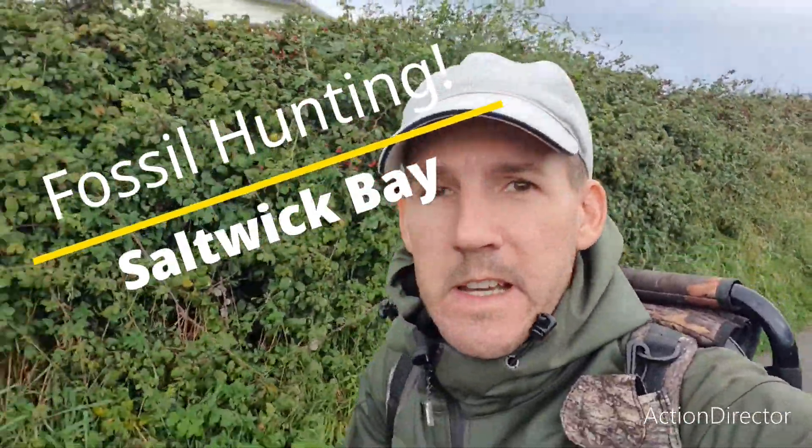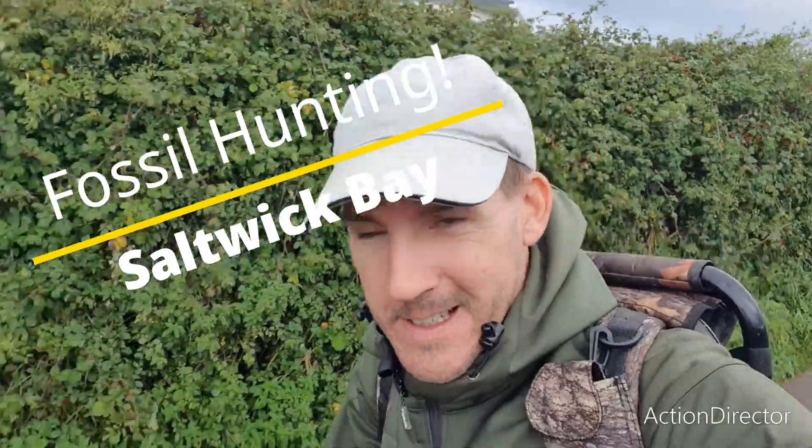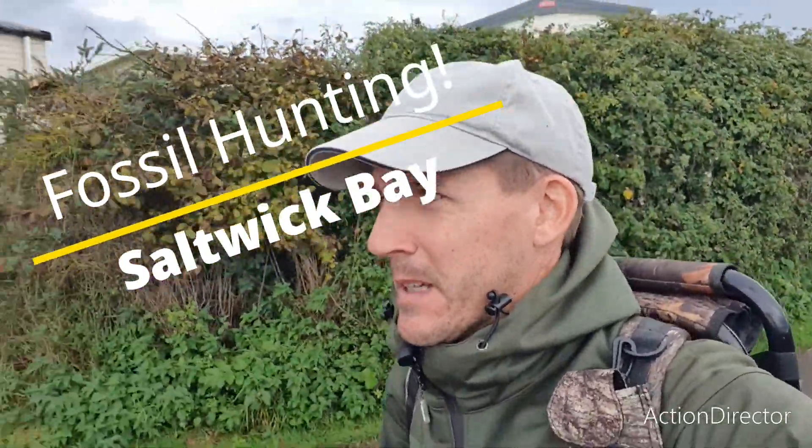Hi again. New day, new possibilities. Today I am at Saltwick Bay and we're gonna try and look for some more ammonites. Let's see what else turns up today.